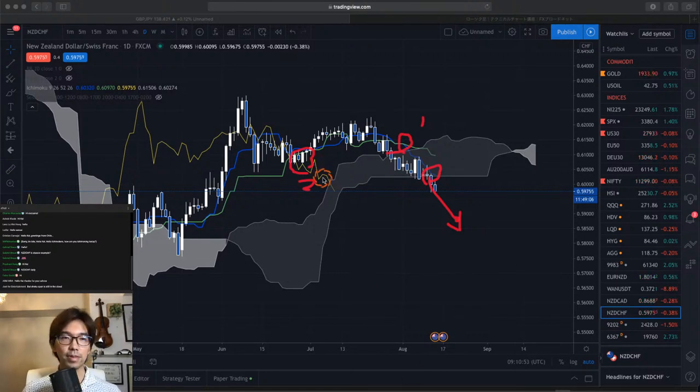Chikospan is in the Kumo now, but this is already a good confirmation for its bearish trend. When you really find that Chikospan breaks the Kumo downwards, then this is going to be a serious downtrend. Just by this Sanyaku Gakuten signal itself, it's already powerful, but once you add the Chikospan break of the Kumo — Chikospan break of Senkospan B downwards — that will be a more powerful confirmation for the bearish trend.